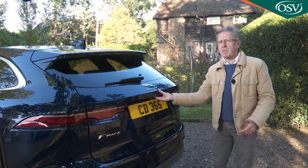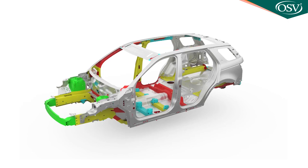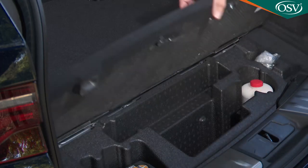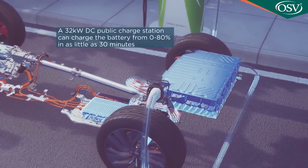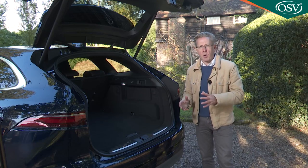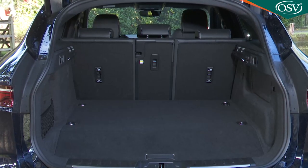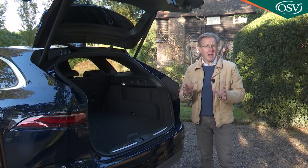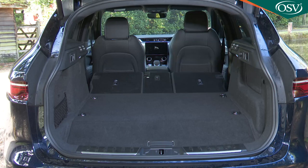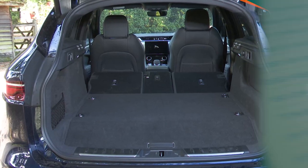There is a boot space downside to this PHEV though. Because the car's D7A platform was only ever designed to take a space-saver spare wheel, there isn't much room under the boot floor, with the rear-mounted battery intruding into luggage space. Boot capacity falls from 601 litres with a conventional model to just 485 litres with this PHEV. You may need to use the 40-20-40 folding split more often, which frees up a dry capacity of 1,299 litres.